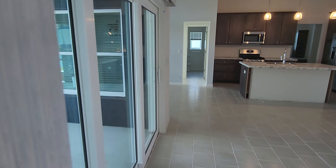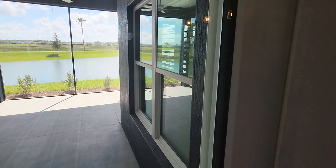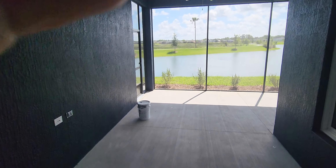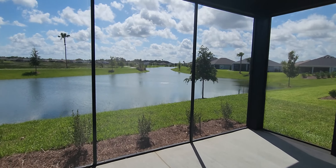We're going to go look at the view. It is a Linden so we have that L-shaped lanai. Look at that view — that is gorgeous.